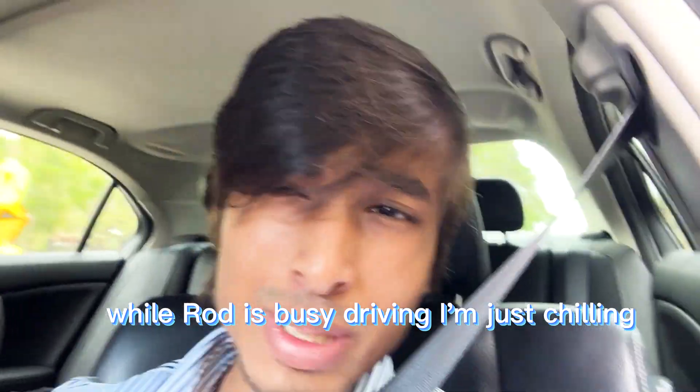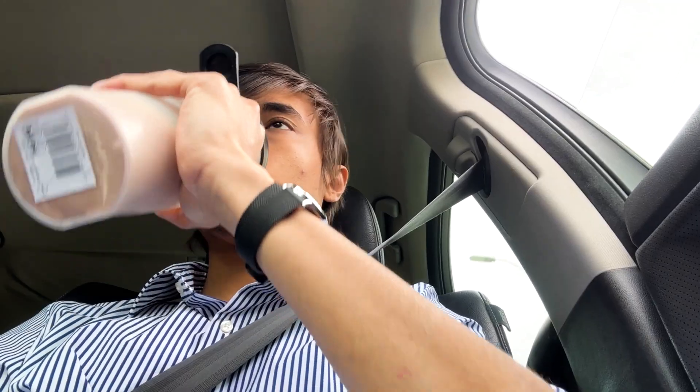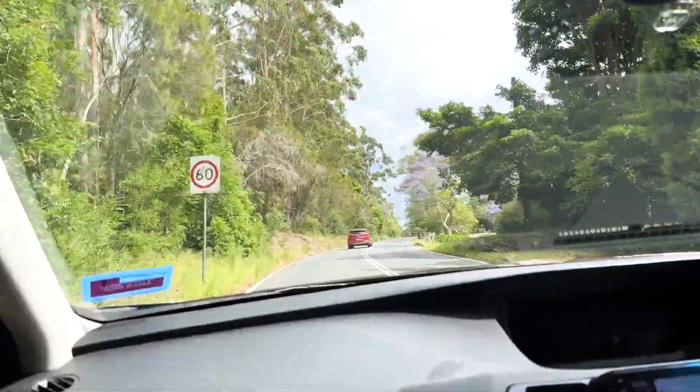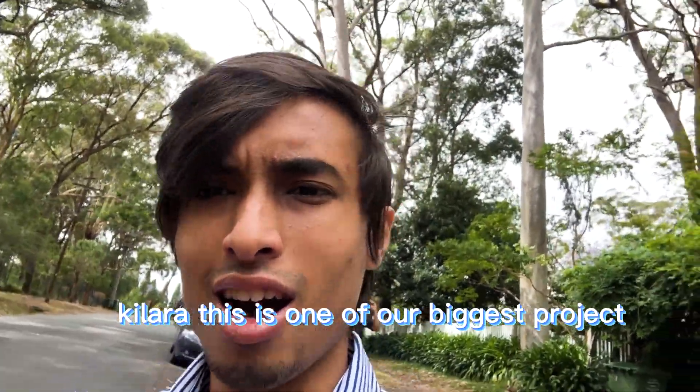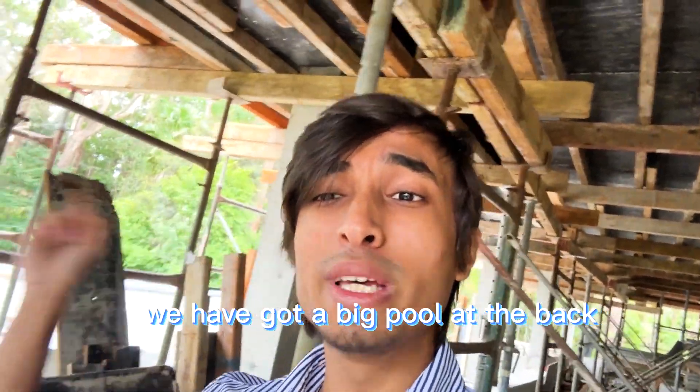While Rod is busy driving I'm just chilling, so let's go. Our second stop — Kilara. This is one of our biggest projects. We have got a big pool at the back and there's a tennis court on the other side. This house is going to be super luxurious.